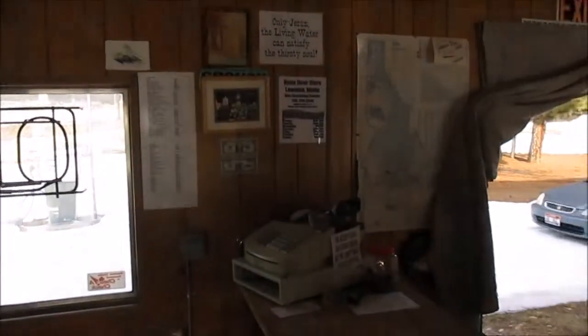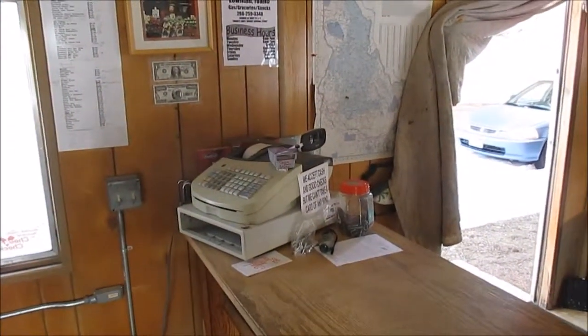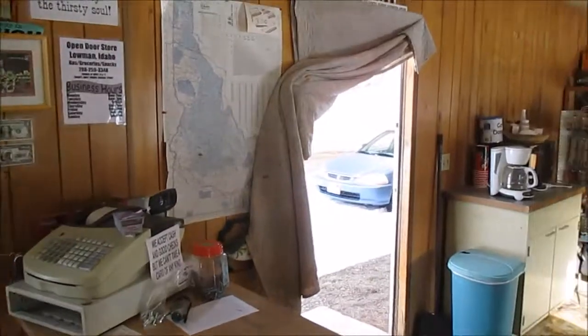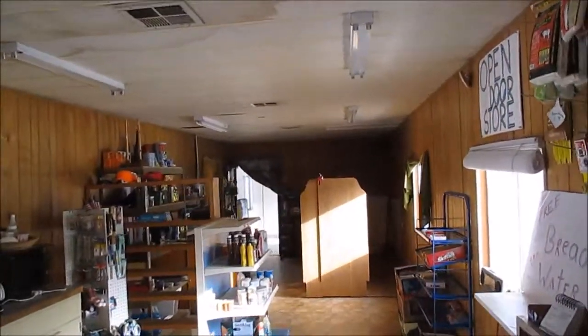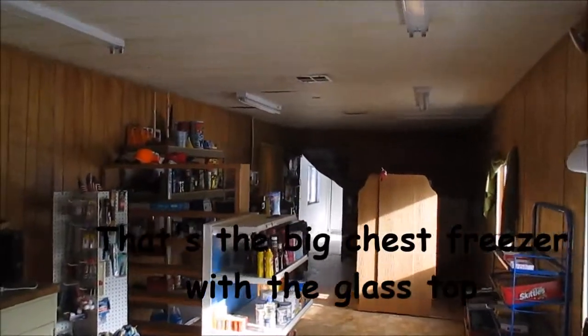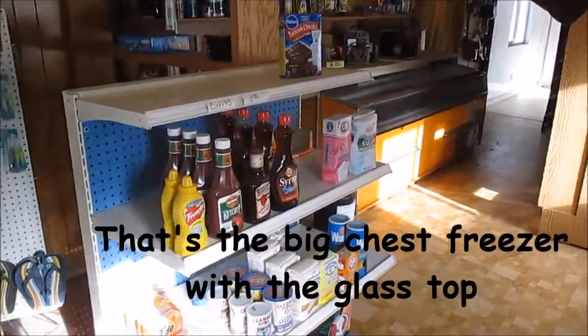Neon open sign works just fine. If I turned it on, we'd get a bunch of cars stuck in the parking lot — the snow's not all gone, you see. A great cash register, works good, pretty near new actually. I don't have any coolers left in here, I do have one big ice freezer, one big freezer. I still have quite a bit of stock in here.